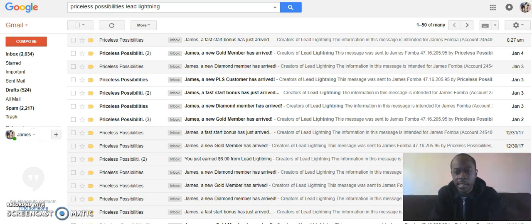So here we are inside my email and you can see at 8:27 AM — 'James, a fast start bonus has just arrived.' Literally I just came back from taking my daughter to school and I came to this email. Remember, this isn't from anything fancy — you have a marketing system that does follow-ups. The person who upgraded to platinum was somebody who already joined me a while ago at the gold level, and then they went platinum.